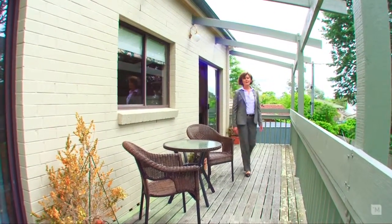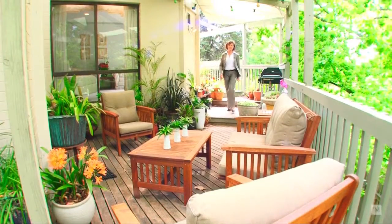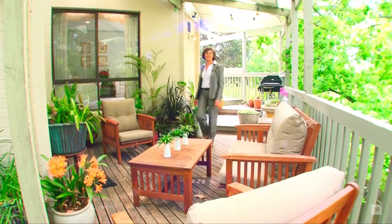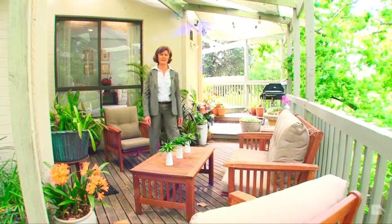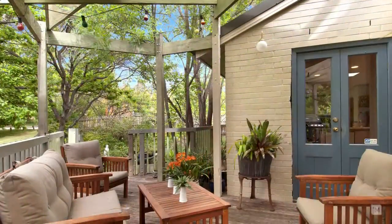One of the best parts about the home is the deck, and it doesn't end here — it wraps around to this lovely outdoor entertaining area, which is a perfect spot to have a family barbecue or a great place to spend a lazy Sunday afternoon.